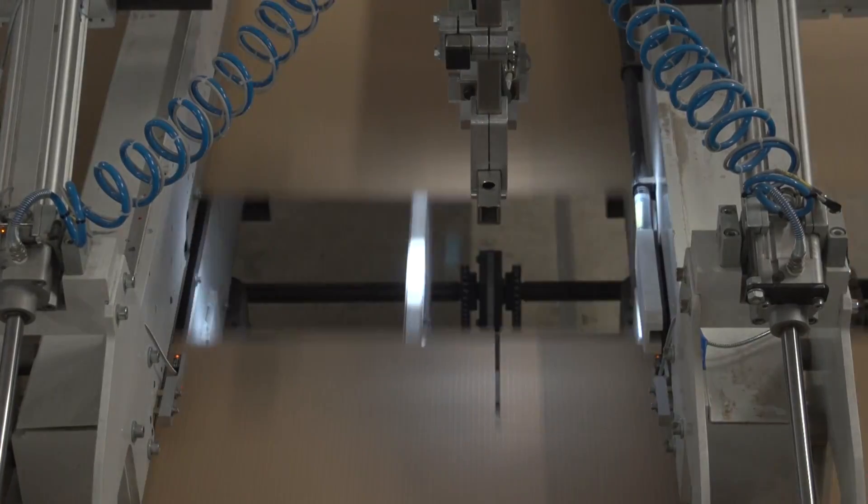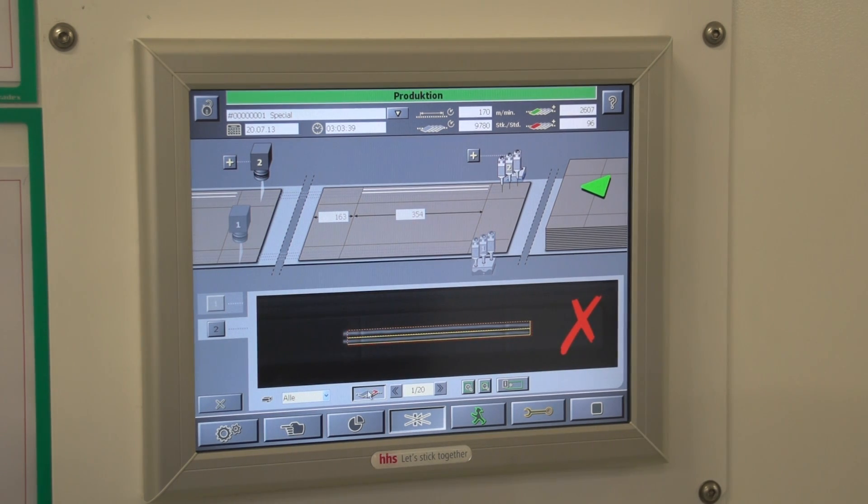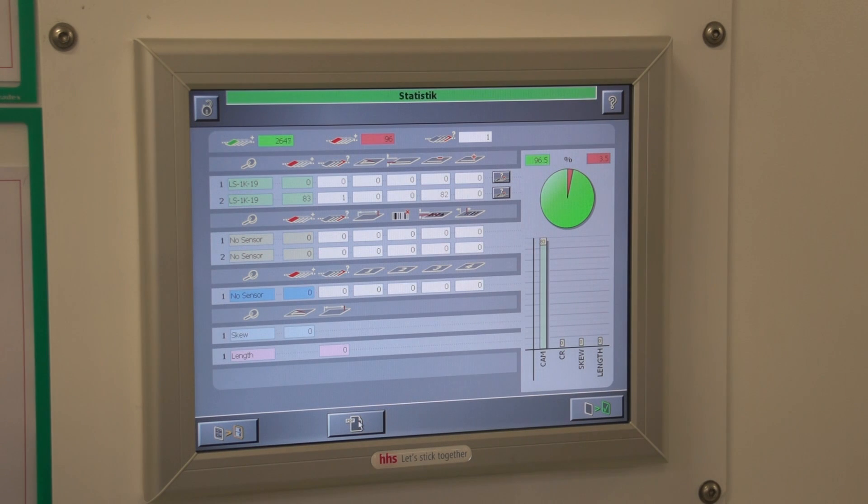The skew control takes measurements from two light barriers to ensure that the board is being fed correctly. The Extint 2 screen displays good and bad products and emits an acoustical alarm and light signal in case a bad product is detected. All results are recorded in the statistics module.